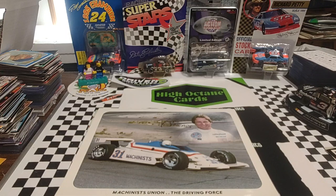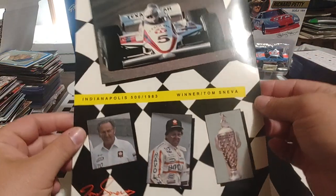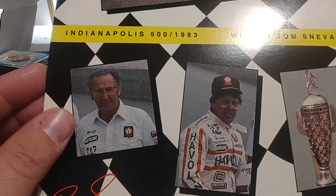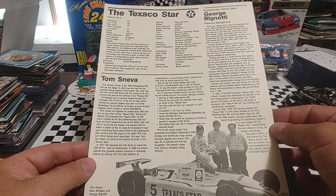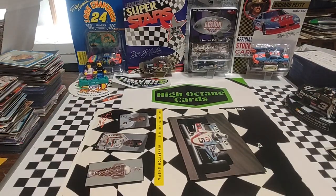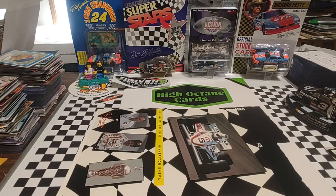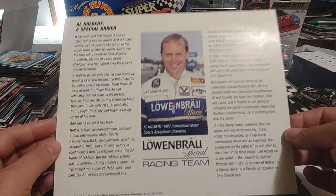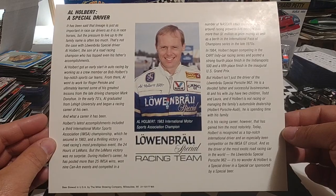Ironically, because Tom Sneva was at the autograph signing, it's funny that I found this one in a program — an original 1983 Tom Sneva hero card. I believe that's his car owner right there. It talks about the Texaco star — yeah, George Gignotti. Super cool there. And our final one — I was super stoked about this one because I don't have any from this guy or from this series. This is definitely from the mid-'80s, probably '84 or '85. Al Holbert, Porsche 962 hero card — super cool.